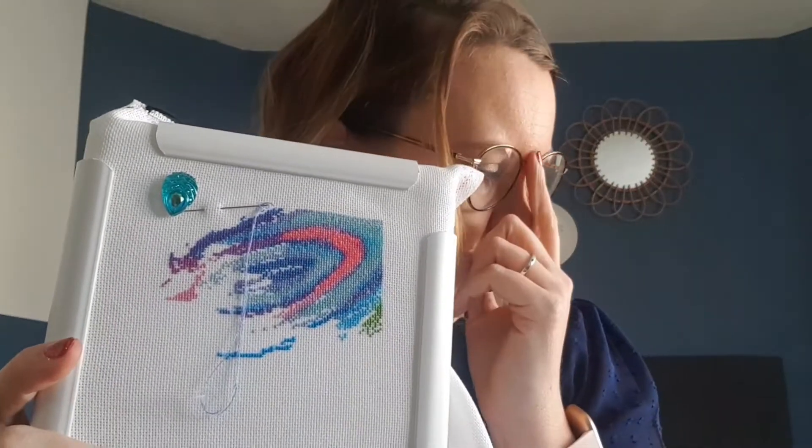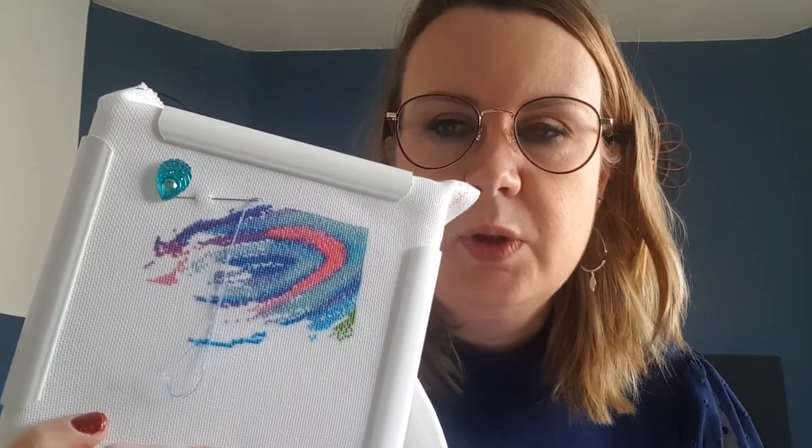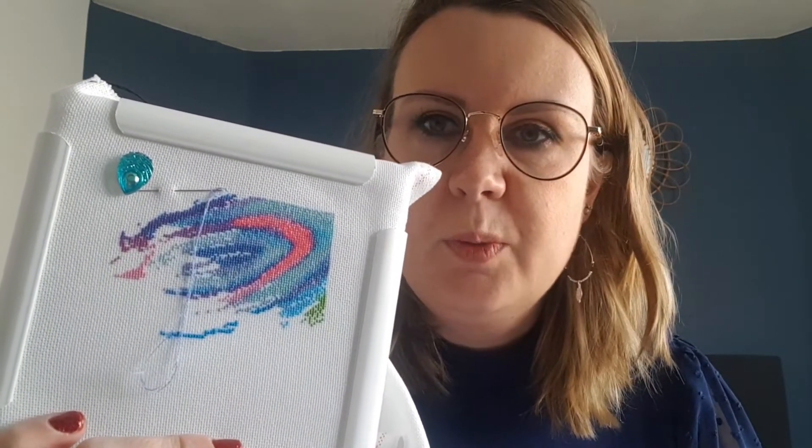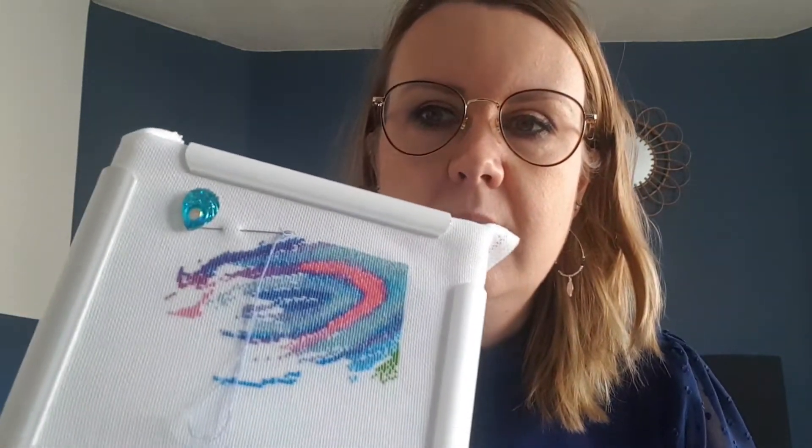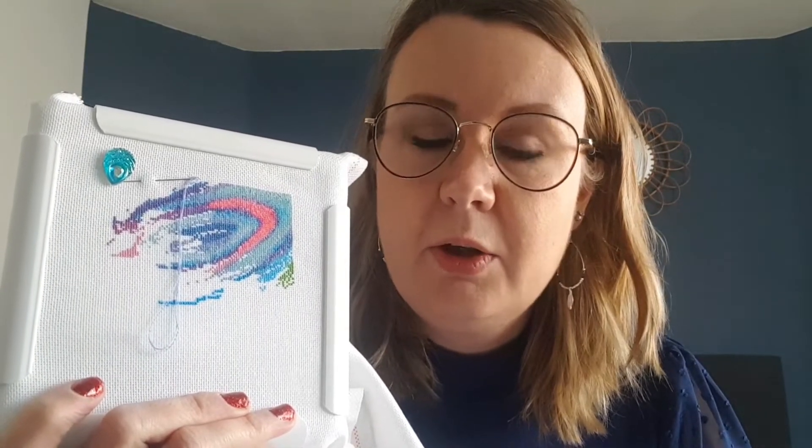Next one is in this blue project bag. This is Peacock's Plumage — I'm stitching this on 25 count lugana one over one, and this is my first one-over-one project. I don't know the designer right now but it's charted by Haed. It really looks like a real picture. I started this with Jermaine, the Rocking Stitcher, and Mika from Darling Bluebell during a mania last year.